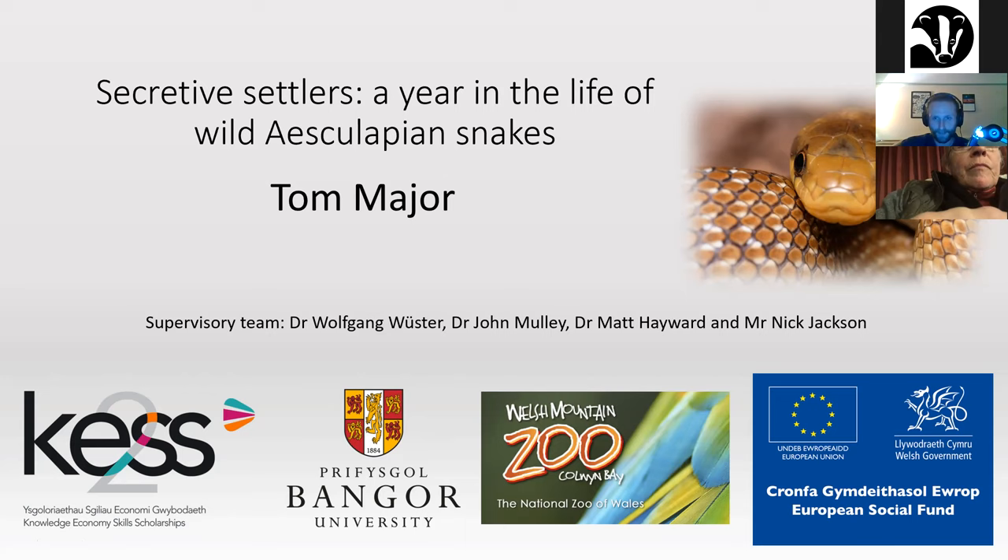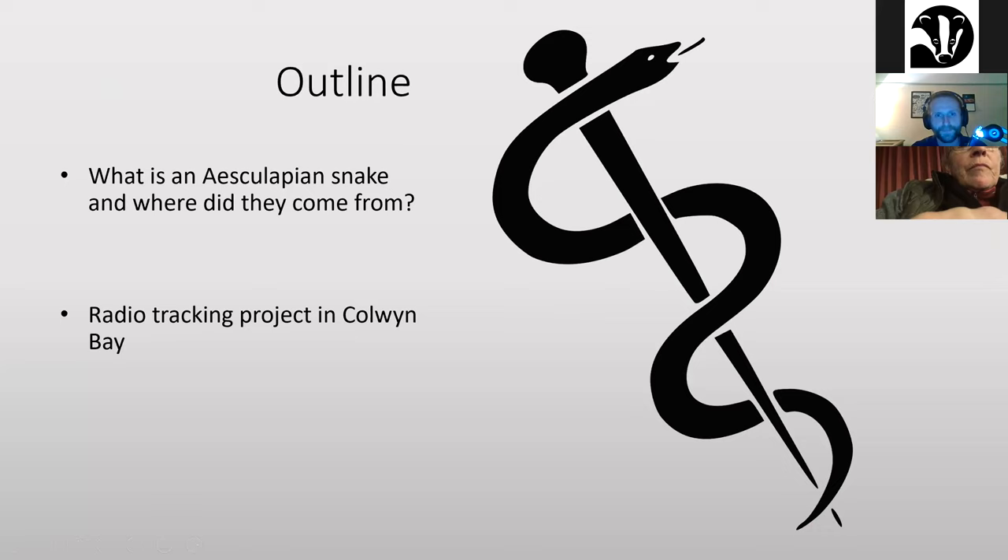My supervisory team: my main supervisor is Dr. Wolfgang Worcester. I'm also supervised by Dr. John Mulley, Dr. Matt Hayward, and Mr. Nick Jackson of the Welsh Mountain Zoo. The Welsh Mountain Zoo are my commercial partner, and I do my PhD sponsored by KESS, which is an organization that gets PhDs going in Wales.